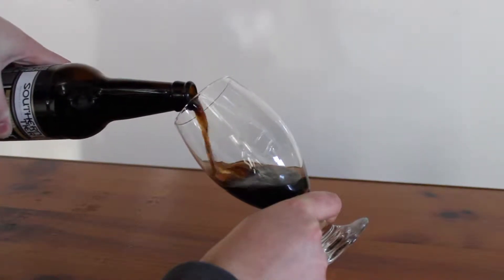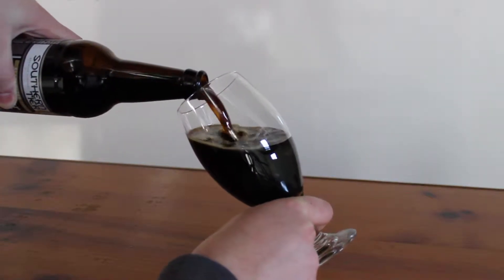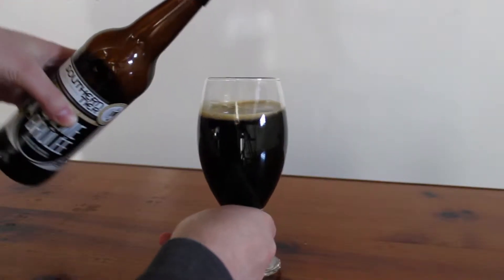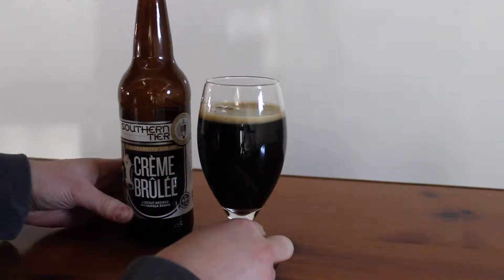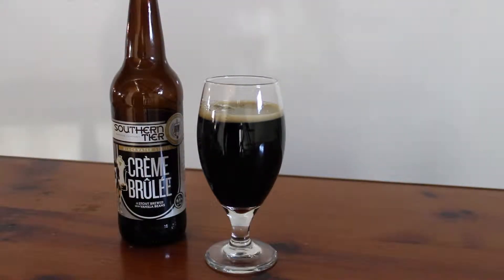On the first pour you're seeing a nice brownish color, but as the glass fills up it becomes very, very rich, dark, dark brown on the verge of black. The head is only about half a finger width on final pour — it wasn't super carbonated. It was a very smooth, quick pouring beer. The head that is there is fairly thick and sticks to the glass very nicely.